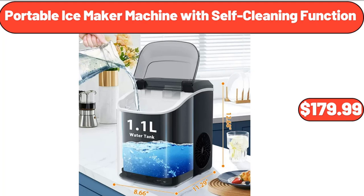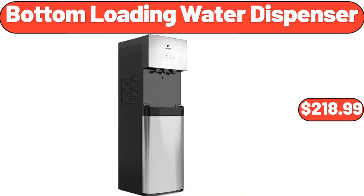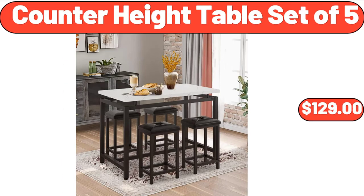Portable Ice Maker Machine with Self-Cleaning Function, $179.99. 5-Cup Coffee Maker, $26.99. Bottom Loading Water Dispenser, $218.99. Bamboo 16-Inch Pizza Spatula, $15.99. Counter Height Table Set of 5, $129.